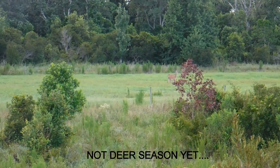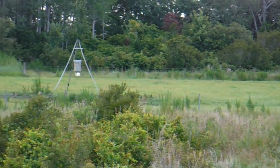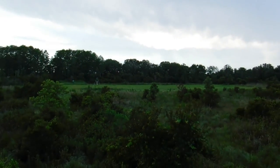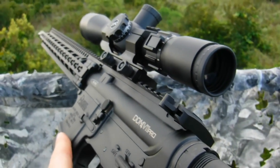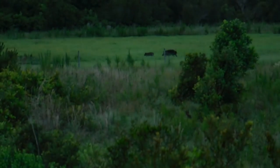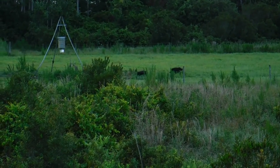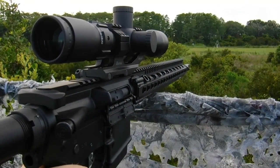Go away deer, you're scaring away the pigs. Here piggy, piggy, piggy. Game time.